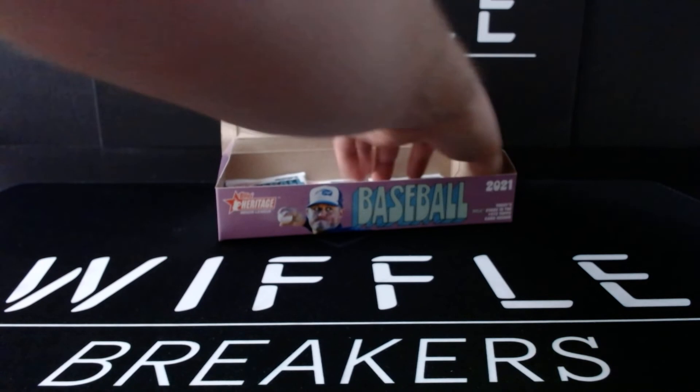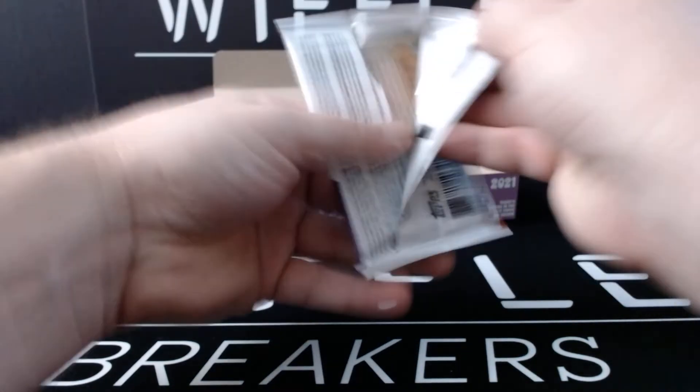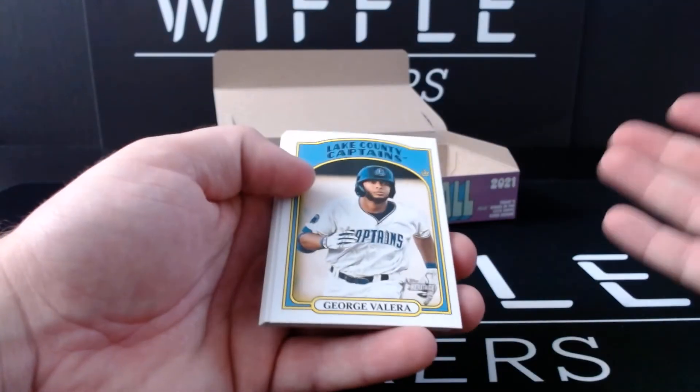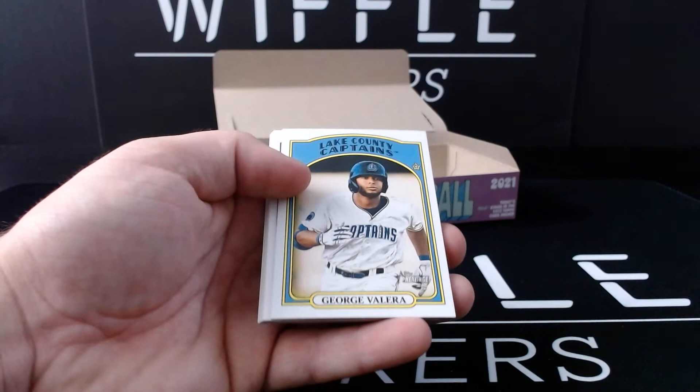So I was wrong on the Torkelson auto, but I still like my autos. I can't be too upset. And for 60 to 70 bucks a box — all day. Give me Heritage Minors.